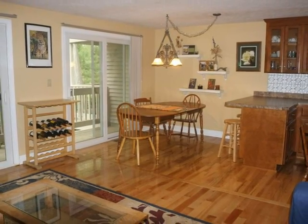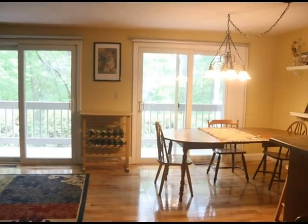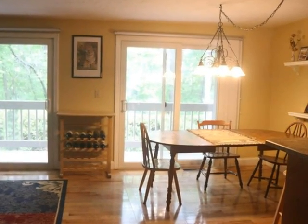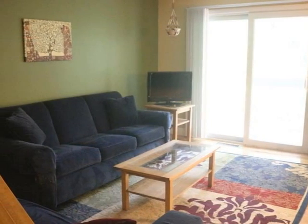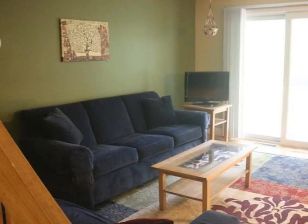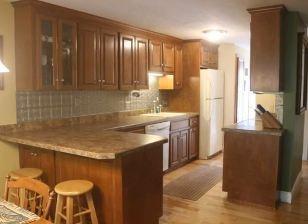Inside, the open floor plan is spacious with gleaming oak floors. Sliders to the deck provide a great view and plenty of natural light. The kitchen is fully equipped.